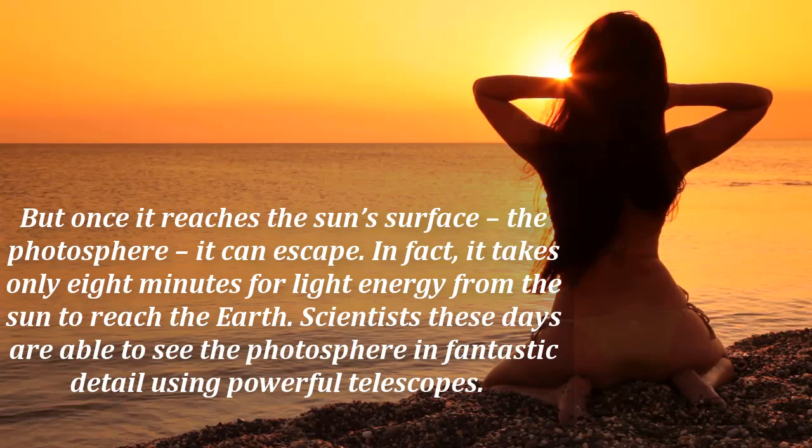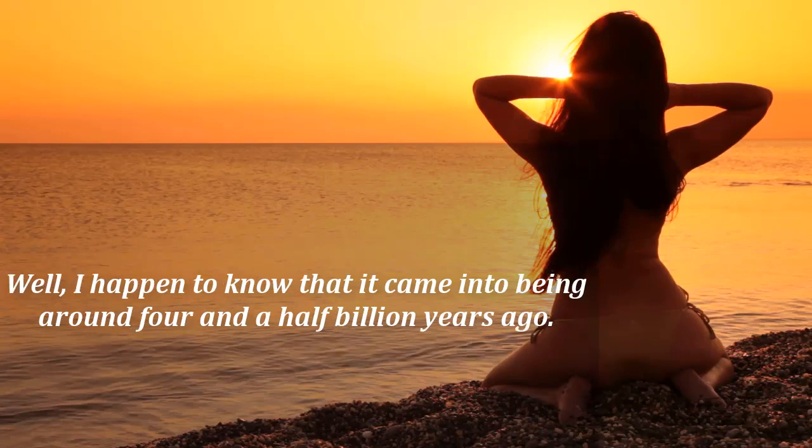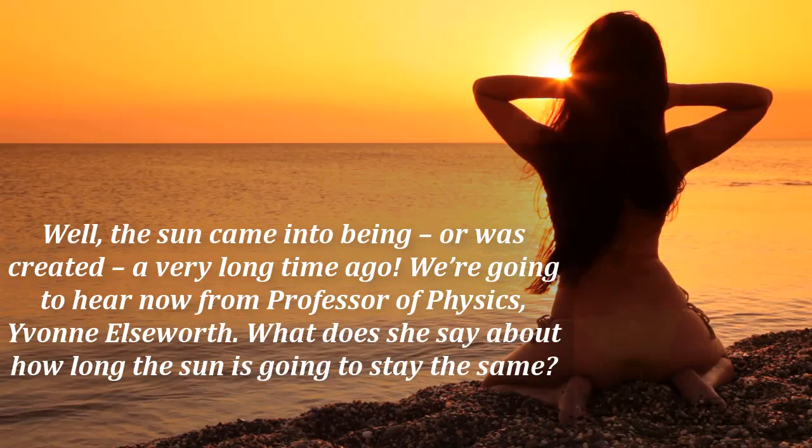Scientists these days are able to see the photosphere in fantastic detail using powerful telescopes. Though Galileo observed dark spots on the sun through his telescope several hundred years ago, didn't he? Which brings us on to another question — how old is the sun? I happen to know that it came into being around four and a half billion years ago. Just general knowledge there, Rob. Well, the sun came into being, or was created, a very long time ago.